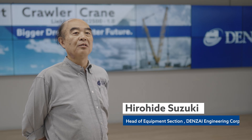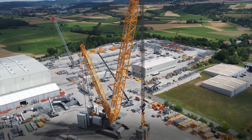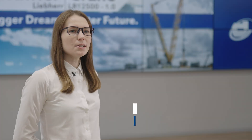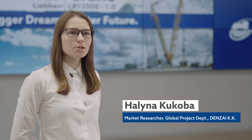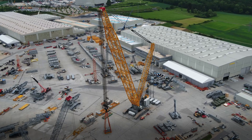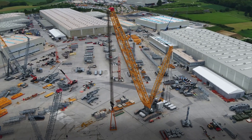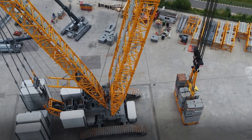The Liebherr LR12500 4W crane is the new flagship crane of Denzai Group. We estimate that offshore wind farms will increasingly require larger 18 megawatt turbines. By leveraging the LR12500, we are well equipped to meet the increasing demands of offshore wind power construction.